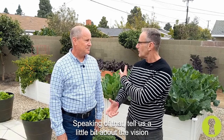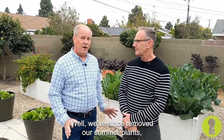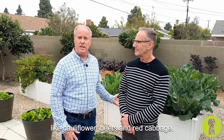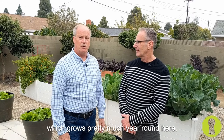Speaking of that, tell us a little bit about the vision you have for the winter garden, which I think is in place now. Well, we've since removed our summer plants — our tomatoes and squash — and we've now gone to winter vegetables like cauliflower, beets, and red cabbage. We have kale also, along with some other ones like lettuce, which grows pretty much year-round here.